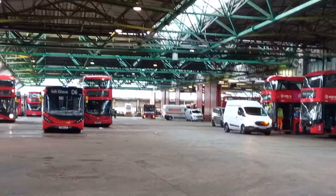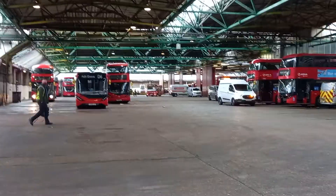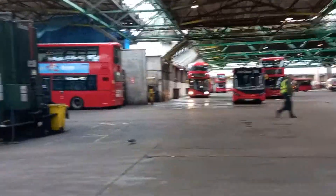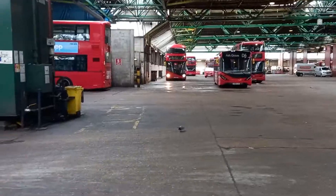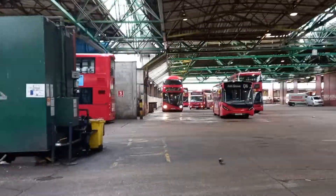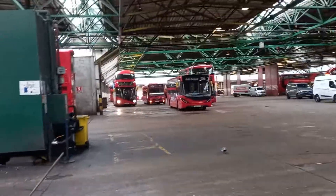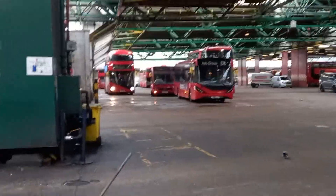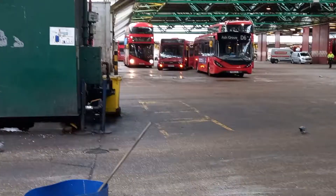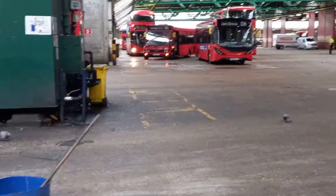Blinded W5 Haringey Superstores, driving with the front door open, about to leave on a dead run to Haringey maybe. 1752, YJ60PFK.